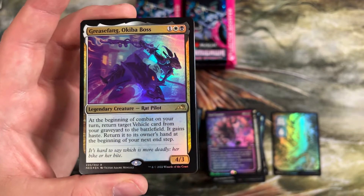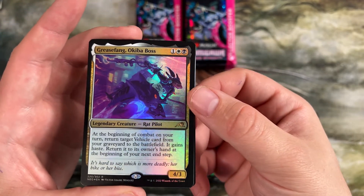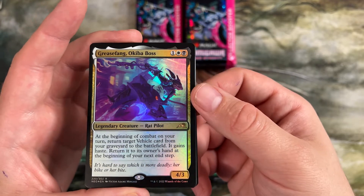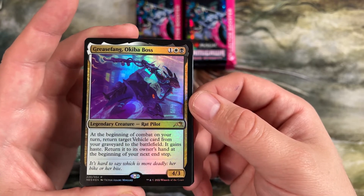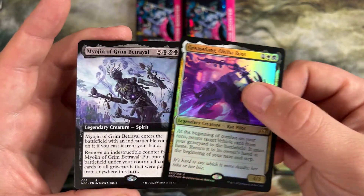We opened an alt-frame Grease Fang — this is a foil Grease Fang in the regular art. Use this to put some of these giant vehicles we've looked at into play and crew them immediately. Giving it haste is just so, so good.